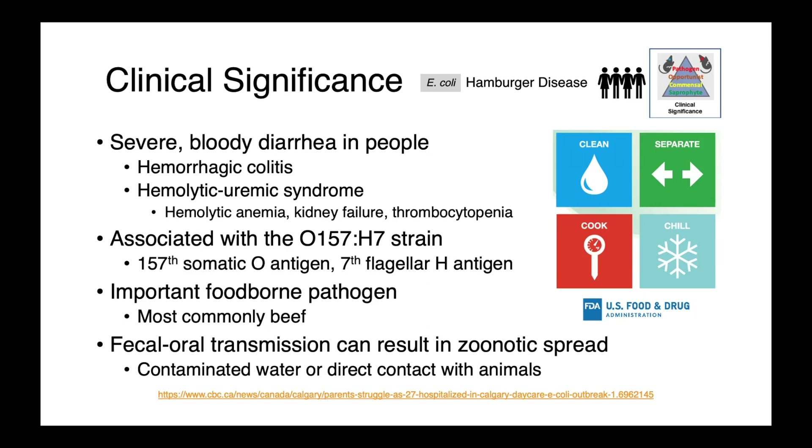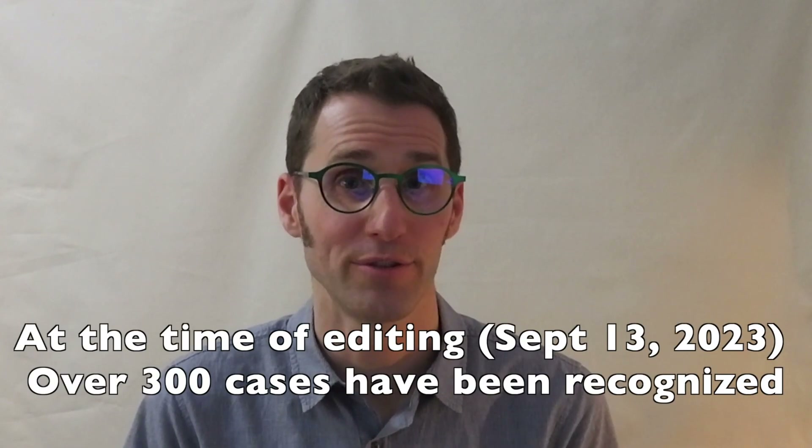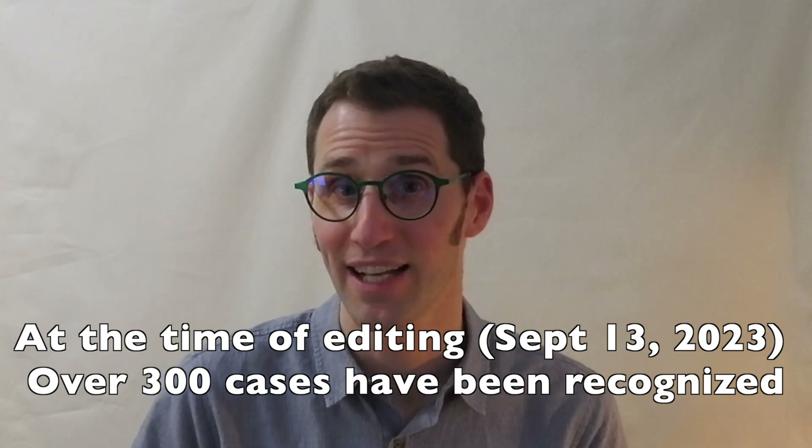In addition to foodborne transmission, we can have direct transmission from an animal into a person via the fecal-oral route, either through contaminated water or direct contact with animals. At the time of filming this lecture, health officials in Calgary, Alberta, Canada are investigating a large outbreak of shiga toxin-producing E. coli among children in daycare centres, with over 100 kids affected, including many who are hospitalized and some with hemolytic uremic syndrome. A link to a news article has been provided for more information.